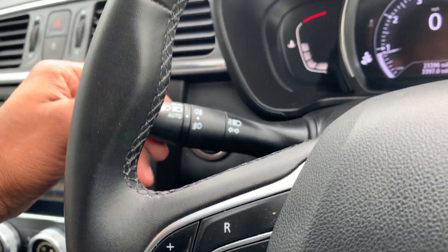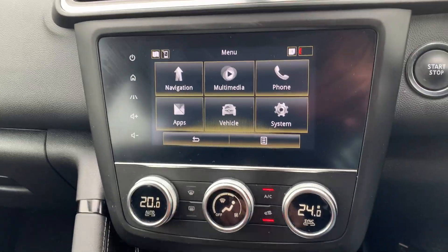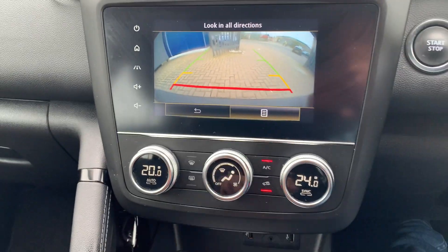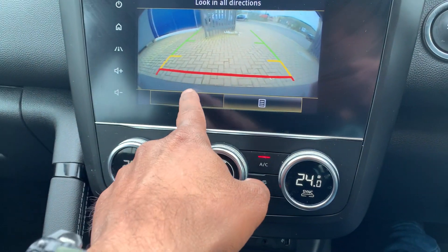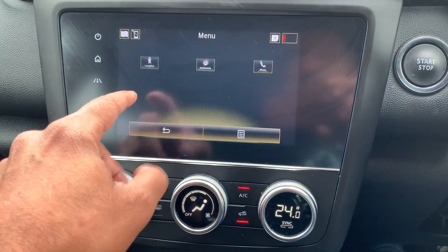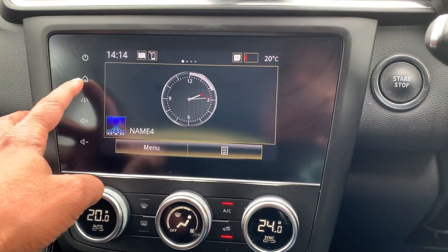There are front and rear fog lamp controls and automatic headlights — you can leave it on auto and never worry about it again. The infotainment system has lots of features, starting with the reverse camera and parking sensors. The touchscreen menu includes sat-nav, Bluetooth connectivity, and much more.